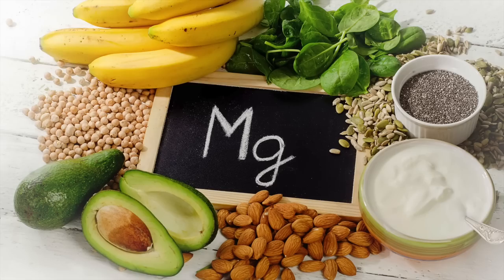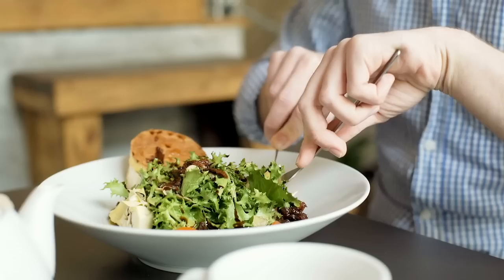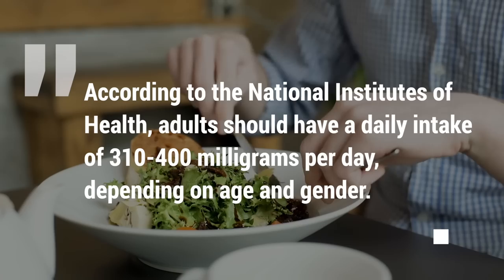Therefore, if you are looking to lower your blood pressure naturally, adding more magnesium-rich foods to your diet could be a great start. According to the National Institutes of Health, adults should have a daily intake of 310 to 400 mg per day, depending on age and gender.